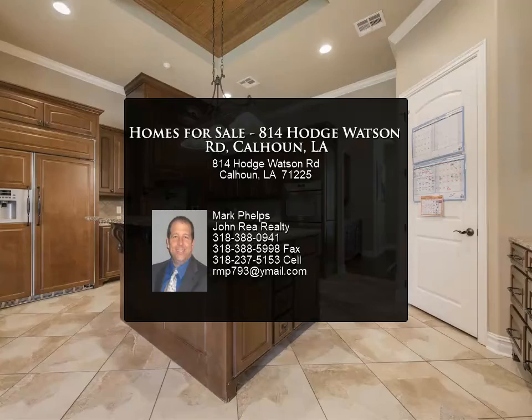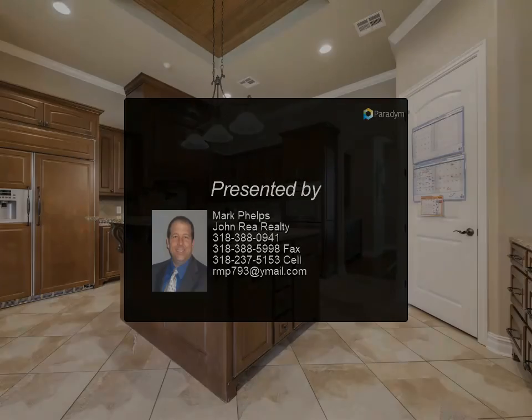Don't delay as homes like this don't come around very often. For more information, contact John Rhea Realty.